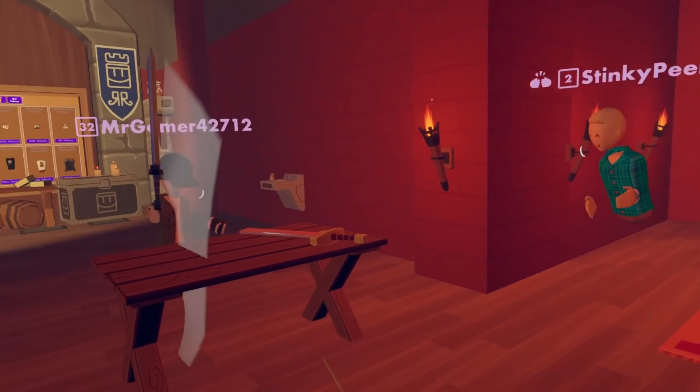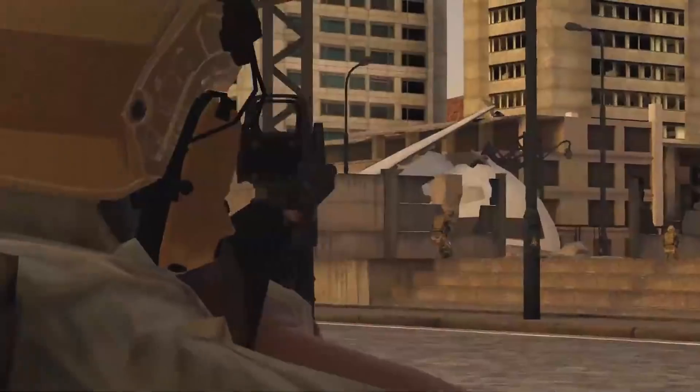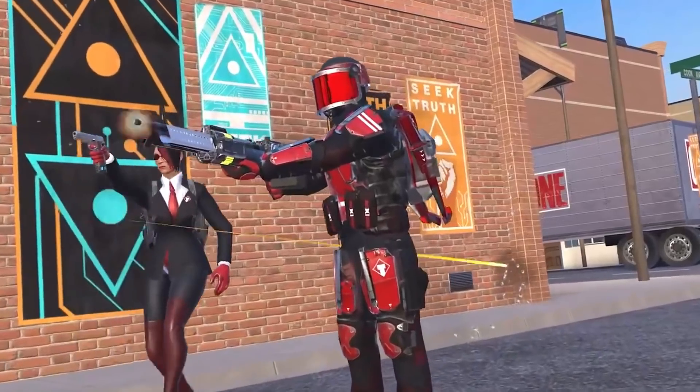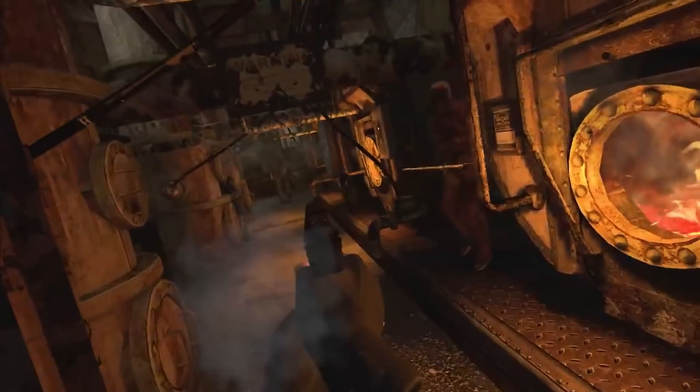Step 7: Decide, hey, this VR thing is pretty cool — if you can get away from all the squeakers, that is. So buy your first game, such as Beat Saber, Pistol Whip, Onward, Population 1, The Walking Dead Saints and Sinners, or Resident Evil 4.